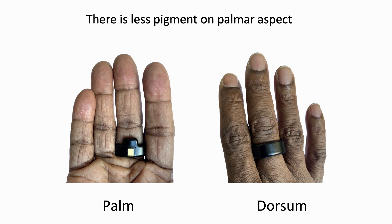One possible explanation for the good performance of the ring oximeter is that the measurements are made on the palmar aspect of the finger rather than the dorsum, where there is more pigment. So it is likely less affected by pigmentation.